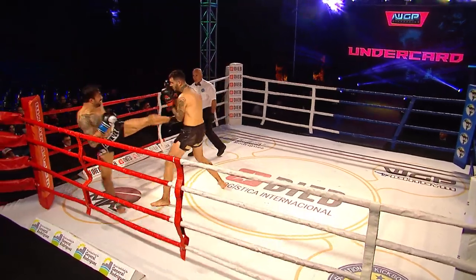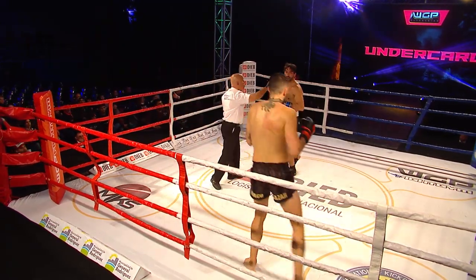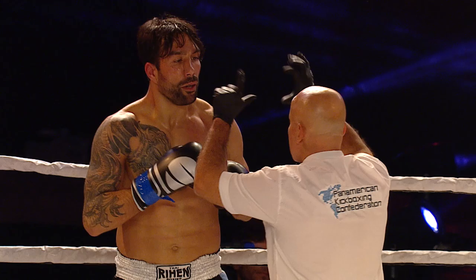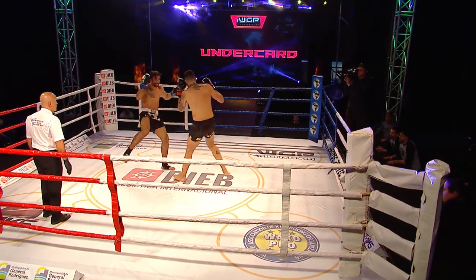He is a very tall fighter, 1.96 meters tall. And there goes a good right hand by D'Agata, but it was countered with a beautiful left hook from Roseto, knocking D'Agata to the ground. Now he's getting his eight count as Roseto stands in the corner waiting for the referee to call him back in.